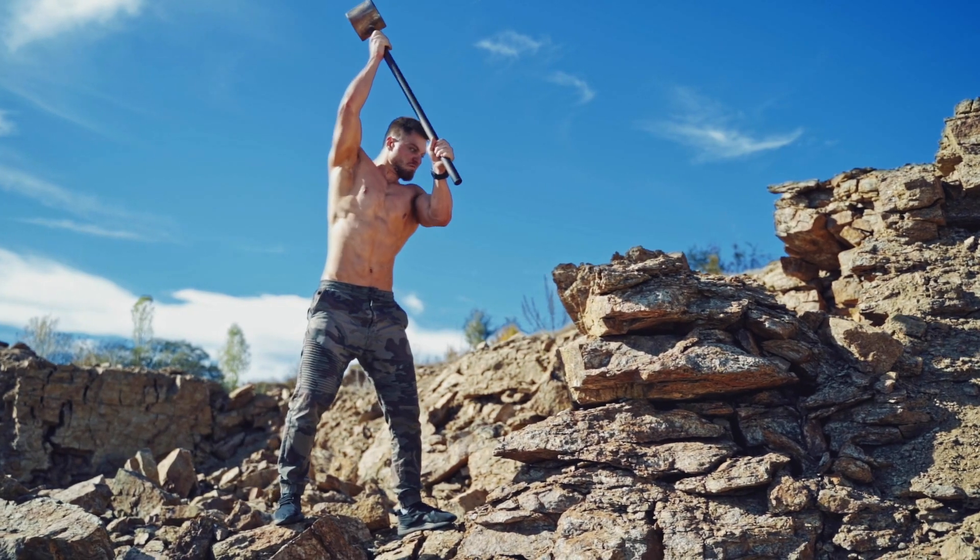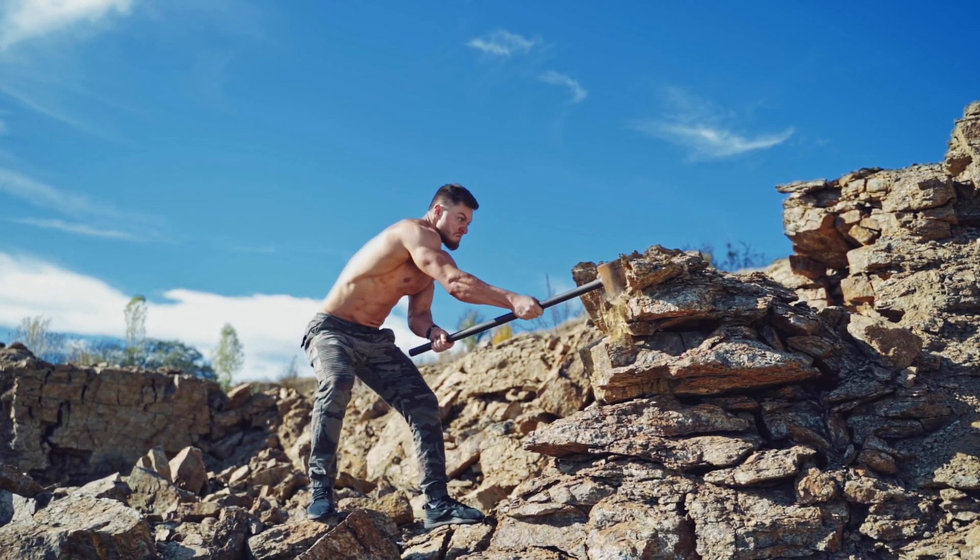Starting out as DIY investors, being handy has saved us thousands and turned what could have been huge emergencies into small inconveniences. We know not everyone has swung a hammer before, but that doesn't mean you can't perfect these skills. So here are six jobs that are worth knowing how to do.